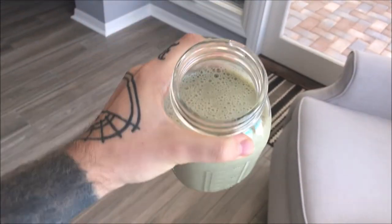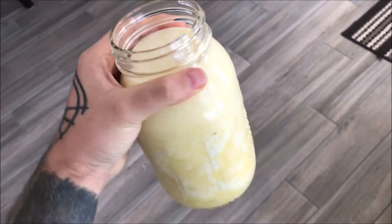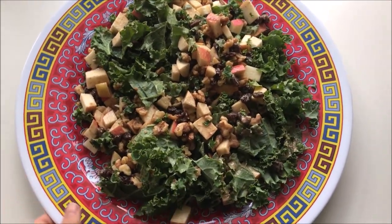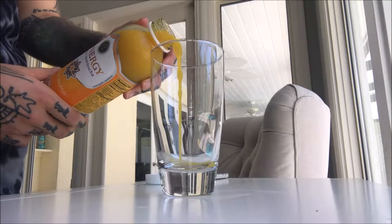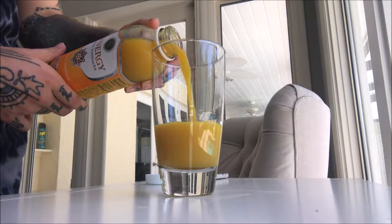Hey guys, today I have another quick 'what I eat in a day.' Today was a fully raw vegan day and I'm just going to show you a couple of very easy recipes.